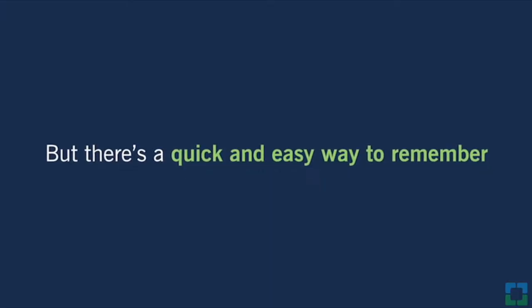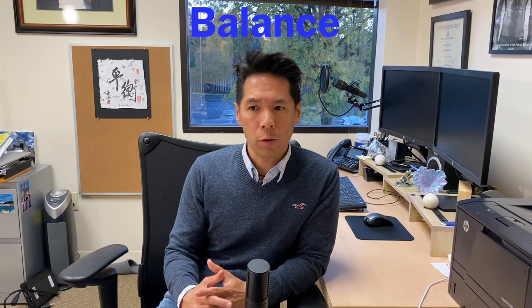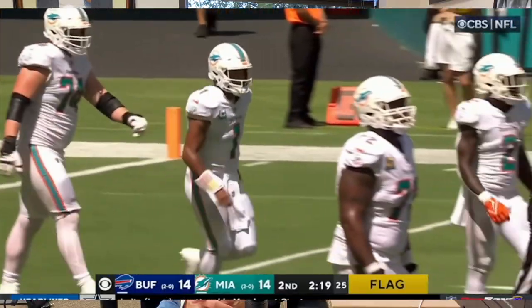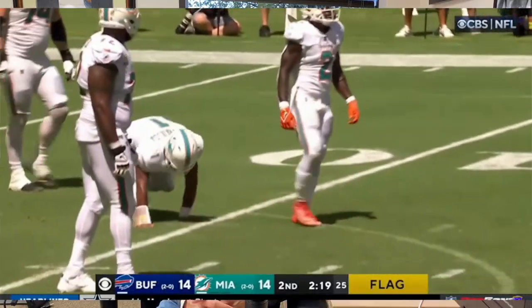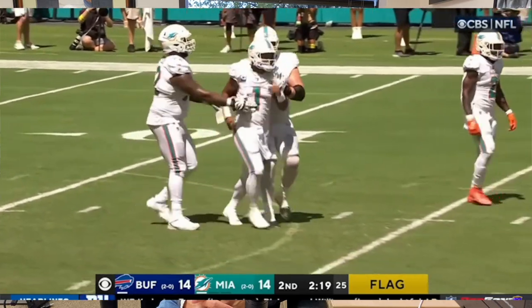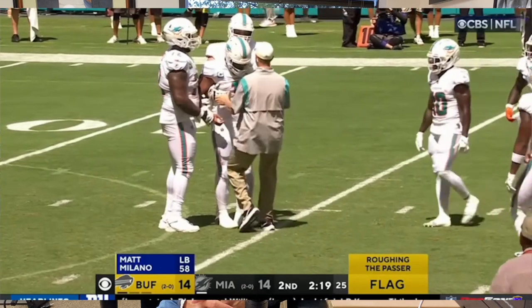Now there is a relatively easy acronym to help recognize the signs and symptoms of a stroke and it is called BFAST. The B stands for balance — look for problems with balance or steadiness on someone's feet. This is a good example of someone who's lost their balance and become disoriented due to an injury in the brain, which is the same type of symptoms you see with someone having a stroke.